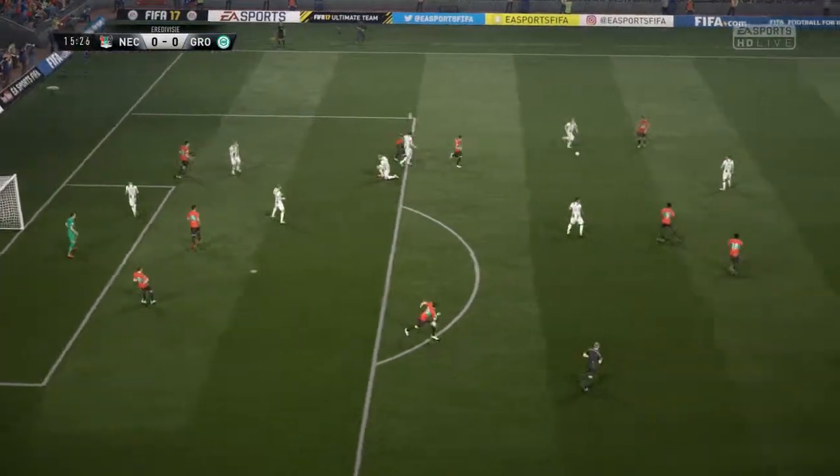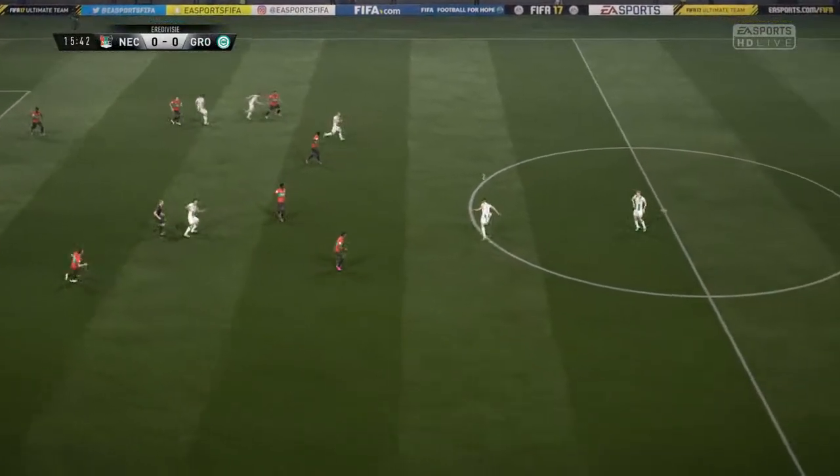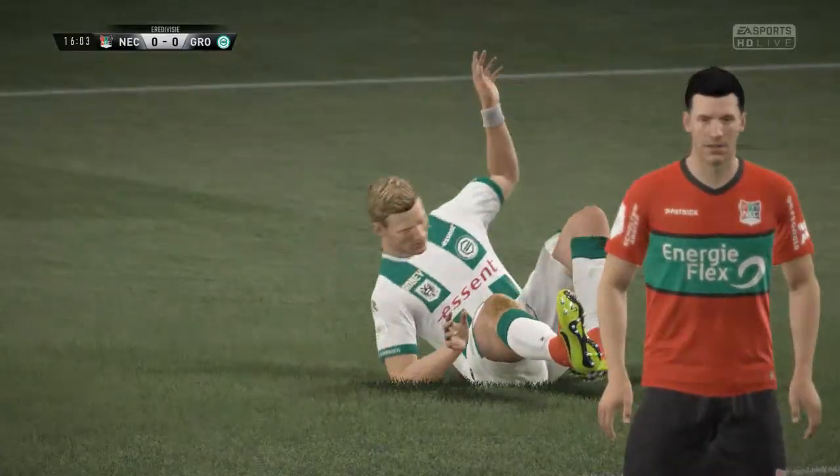The corner is dealt with decisively by the defenders. I think the two teams were going to play on here, but the referee has stopped it for this injury.